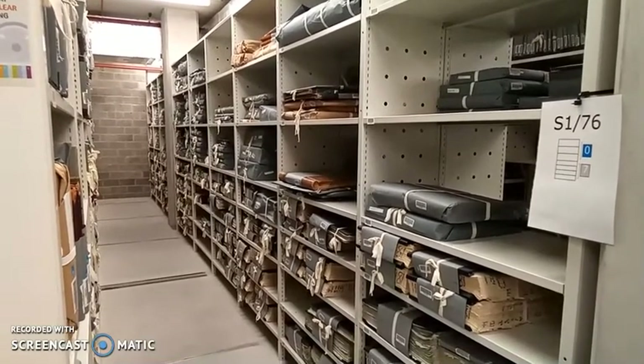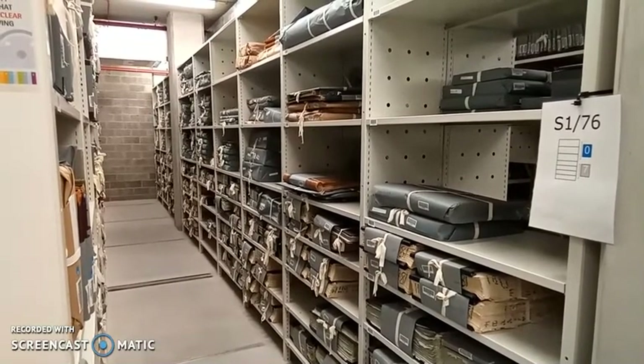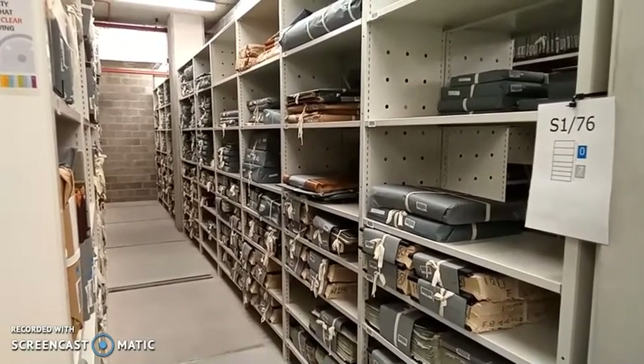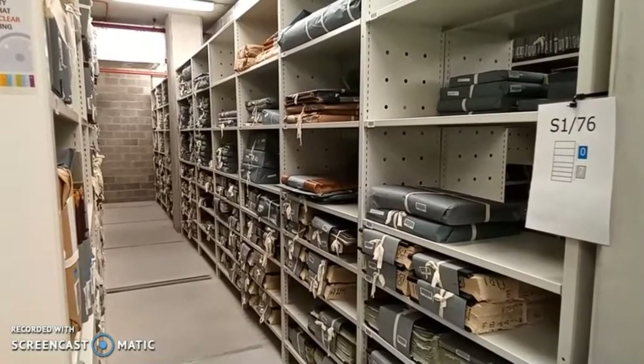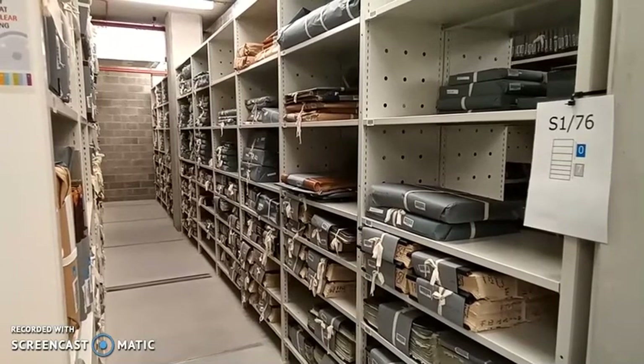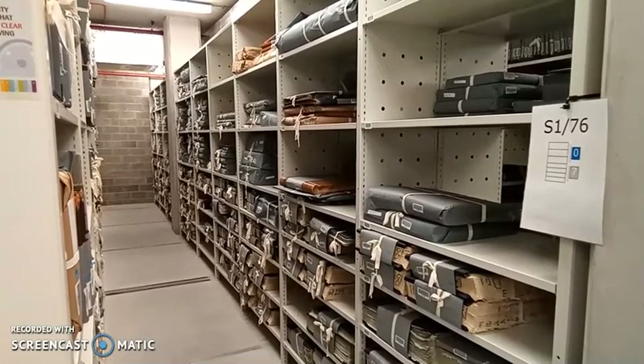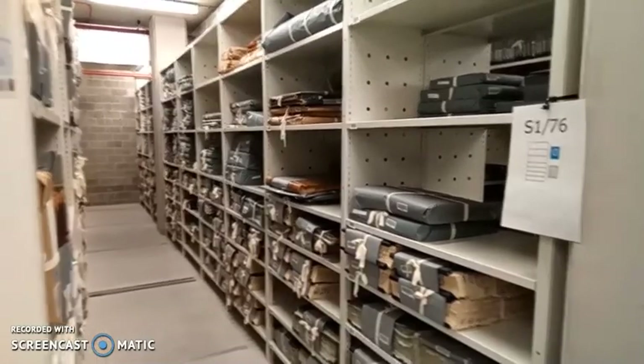All of our records have a reference number that is linked to a shelf reference and a barcode. These are then sorted into a location database which helps the archivist to easily find the records that you request in the research room. We are now going to make our way over to strong room two.